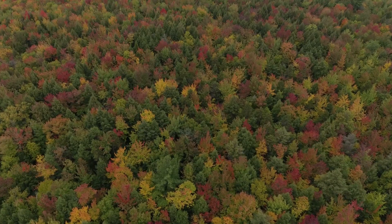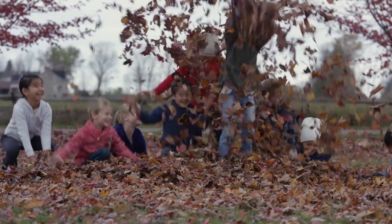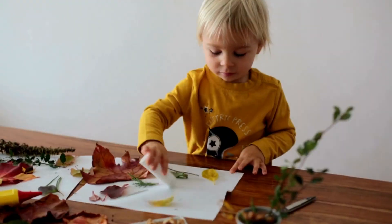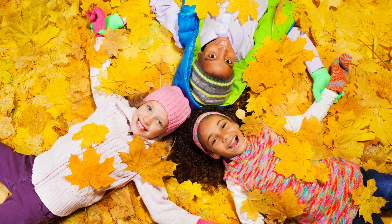And that's why the leaves change color in the fall. It's the perfect time to get outside, play in the leaves, and even use them for some fun art projects. What will you create with the colorful fall leaves?